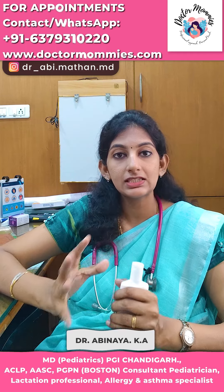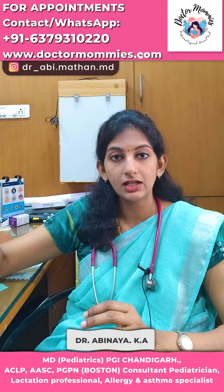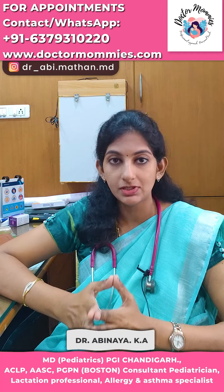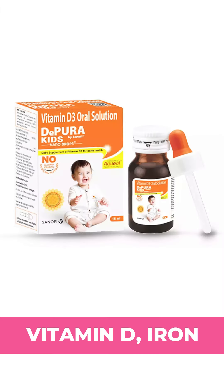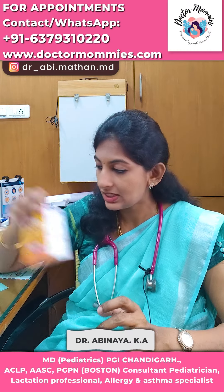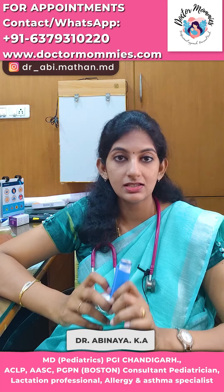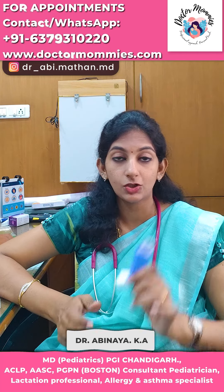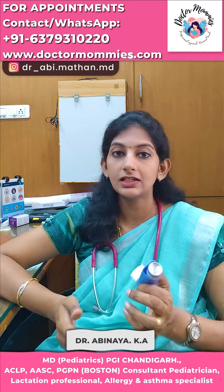You can also use it for insect allergy or bite allergy. If you don't have any supplements, you can use a small supplement. You can use Vitamin D, iron, etc. If you have asthma or allergies, you can keep these for emergency purposes.